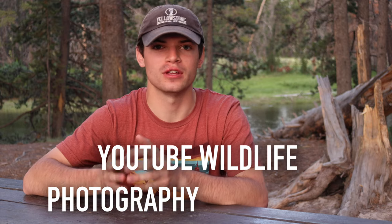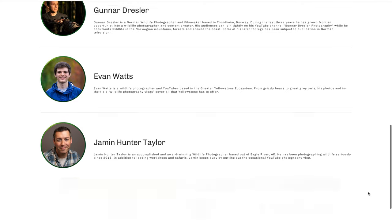What is up guys? Welcome back to another video here on Watch Wildlife. Today I am very excited to announce the first ever YouTube wildlife photography competition. You're going to be able to enter your photos into this competition and they're going to be judged by YouTube wildlife photographers to choose the best photos in their respective categories.